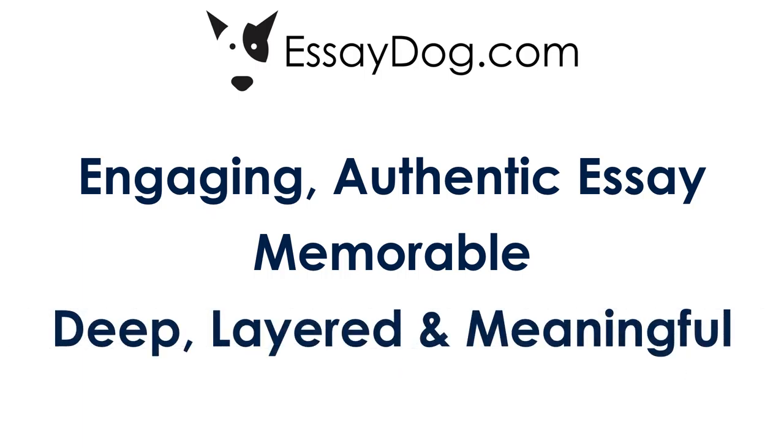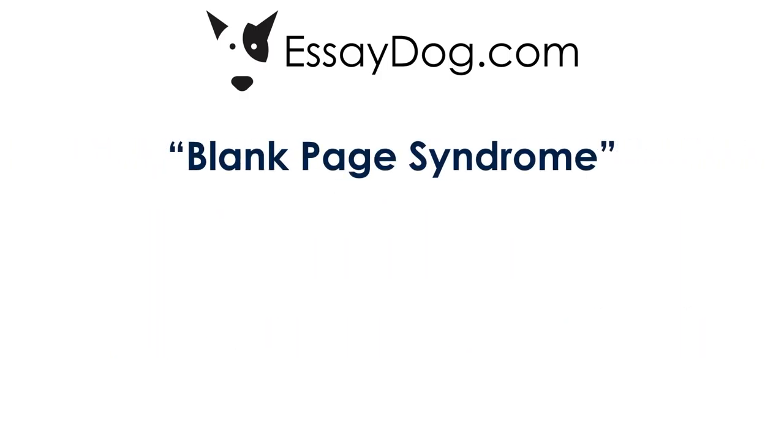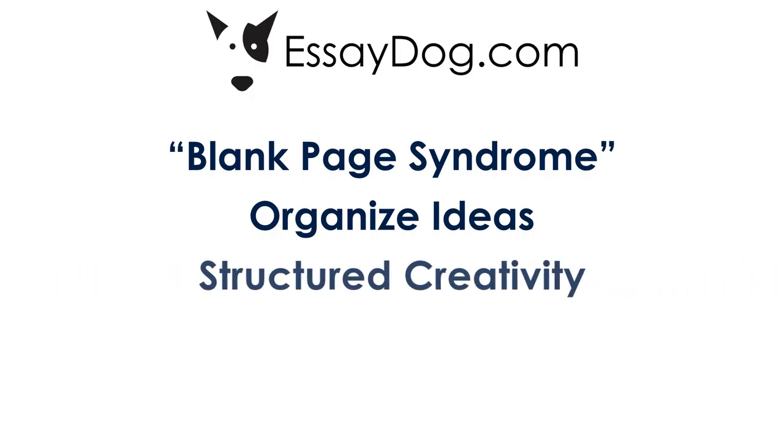How does EssayDog directly help the student immediately? First of all, it helps the student get off the blank page. That inability to start a project, we call it the blank page syndrome. This doesn't happen with EssayDog. Next, EssayDog helps the student organize their ideas, because once they get off the blank page and creative ideas start flowing, how do they organize those ideas into a tight, layered, and cohesive essay? We call it structured creativity.